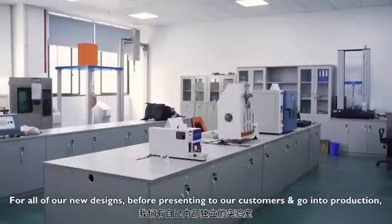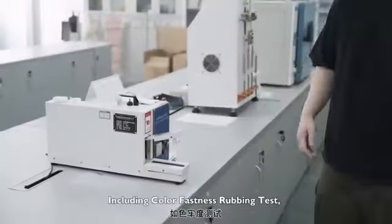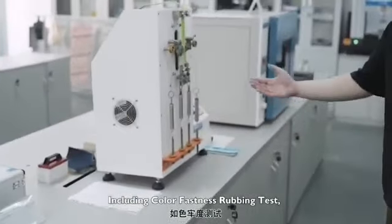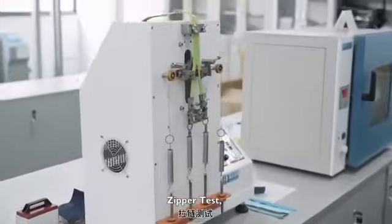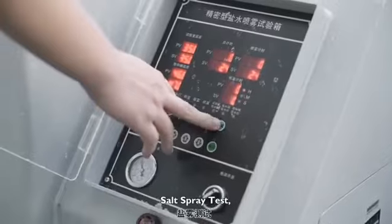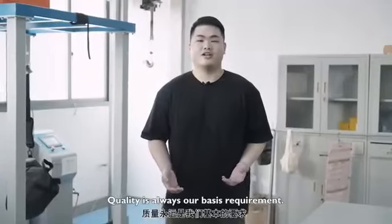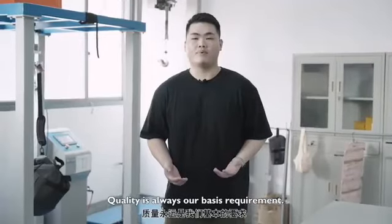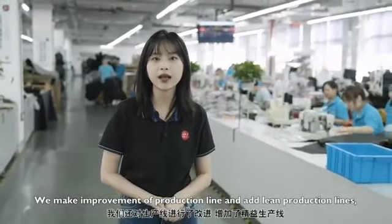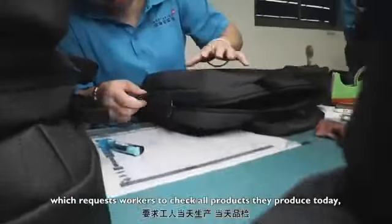We are now in our in-house internal lab. For all new designs being presented to customers or going into production, we always conduct internal testing ourselves, including color fastness testing, strap test, zipper test, regulation test, pencil test, and seam spread test. Quality is always our core business requirement.